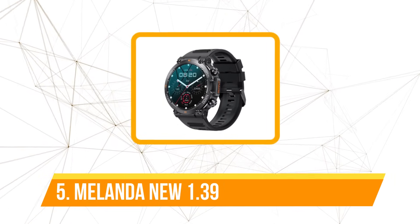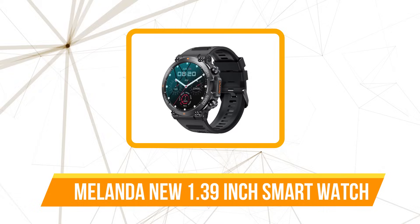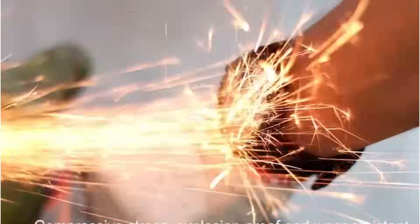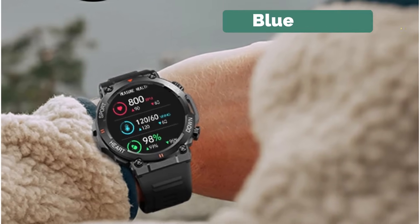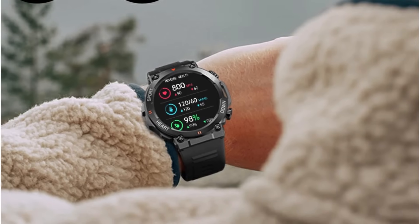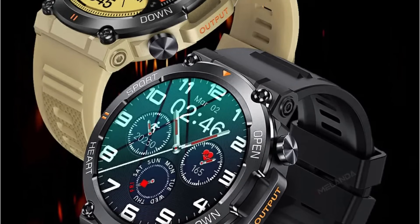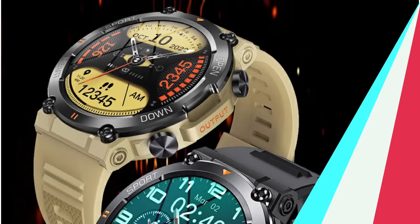At number 5 is the Milanda New 1.39-inch Men's Smartwatch. The 1.39-inch IPS touchscreen with a resolution of 360x360 delivered crisp visuals, making every interaction a visual delight. Bluetooth 5.0 ensured effortless connectivity. The watch boasts an impressive array of health metrics, including heart rate, blood oxygen, sleep, and blood pressure monitoring. Activity tracking features covering steps, distance, calories, and overall activity provided a comprehensive overview of daily fitness.